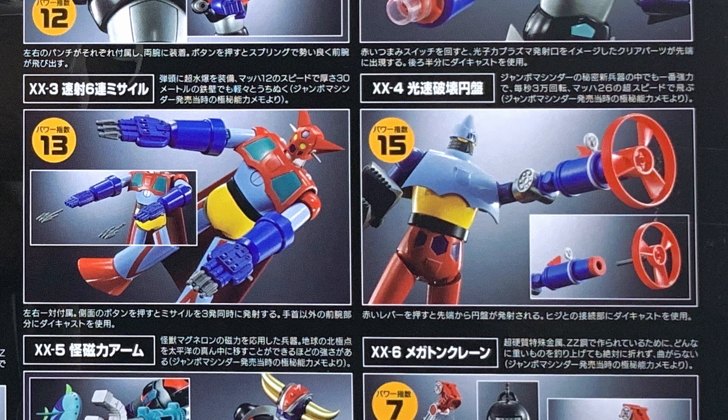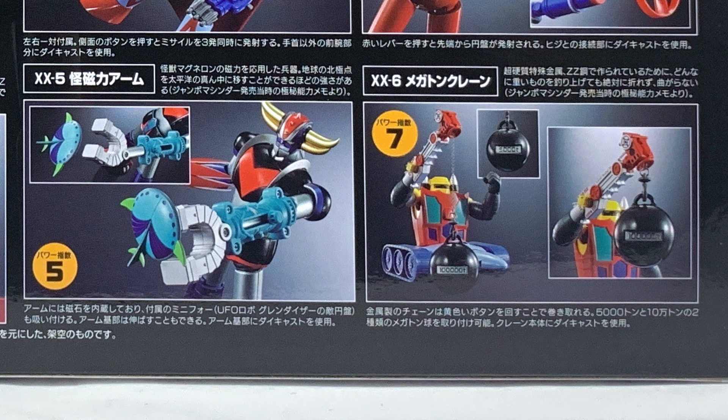XX4 Lightspeed Braking Disc — a very fast disc that destroys everything and travels at Mach 26. This weapon is dedicated to Getter 2, which is all about speed. XX5 Phantom Magnetic Arm — a magnetic weapon so powerful it can move the magnetism of the Earth — dedicated to Grandizer. It can push away with an anti-gravity storm and then attract back, or take remote control without even moving. The last secret super weapon is the XX6 Megaton Crane — a crane built with super speech alloy; the double-Z material is so resistant it does not bend — this demolition weapon is dedicated to Getter 3.